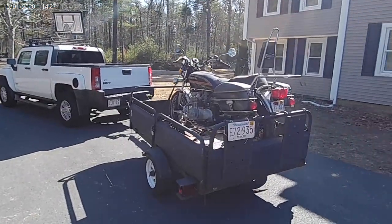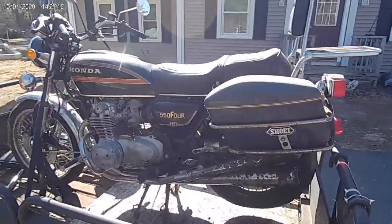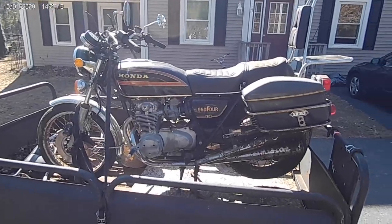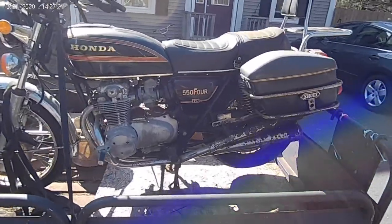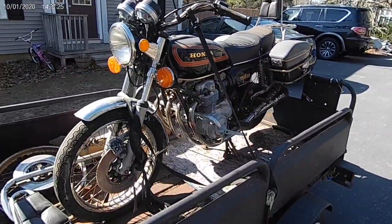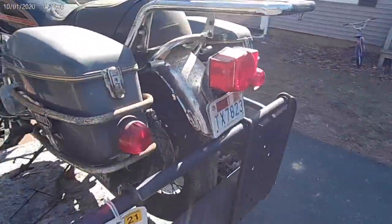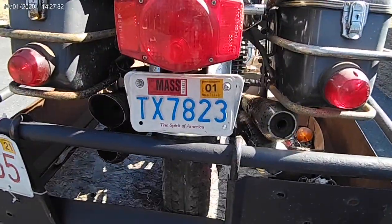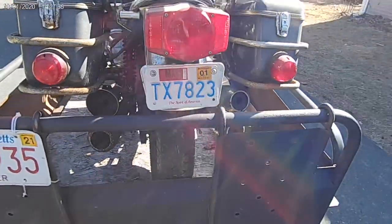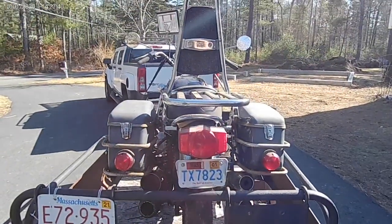Here she is, back home safe and sound. 1978 Honda CB550K. Right off the bat, this bike has been sitting for exactly 20 years. The license plate is still on it and you can see that it was last registered in 2001, and today is April 21st, 2021, so it has been quite a while.